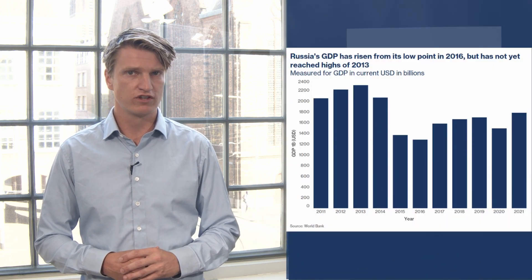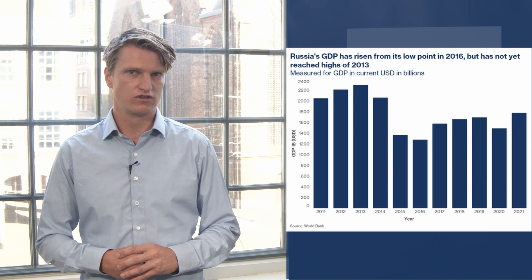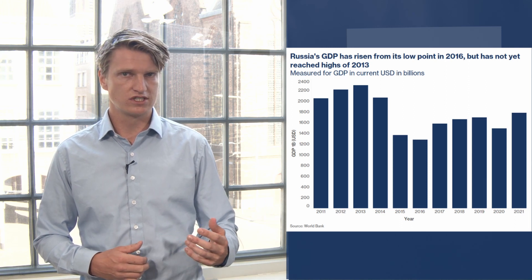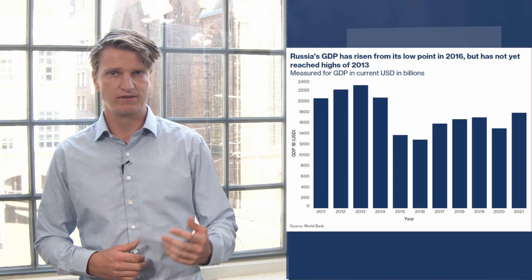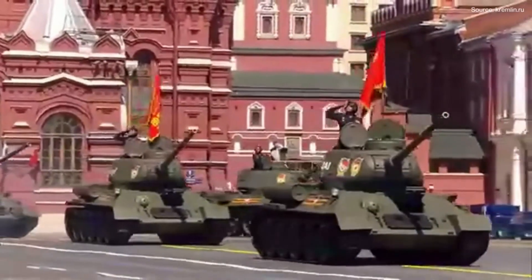This is where a data-driven approach comes in. We could look at the economic impact of previously introduced sanctions to see whether these sanctions were successful. For example, did the sanctions lead to a drop in GDP, and did that drop in GDP lead to a cut in defense spending?